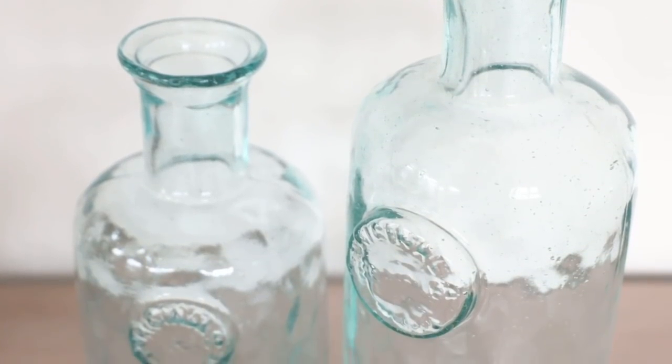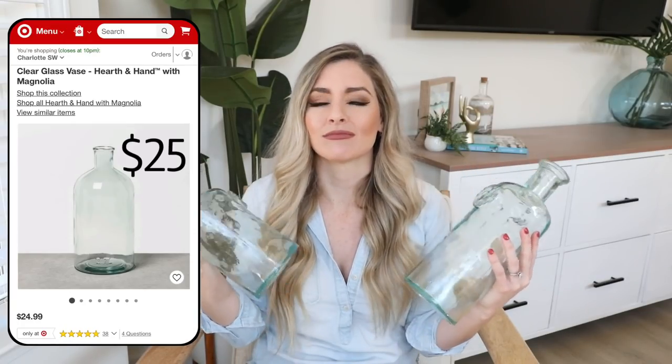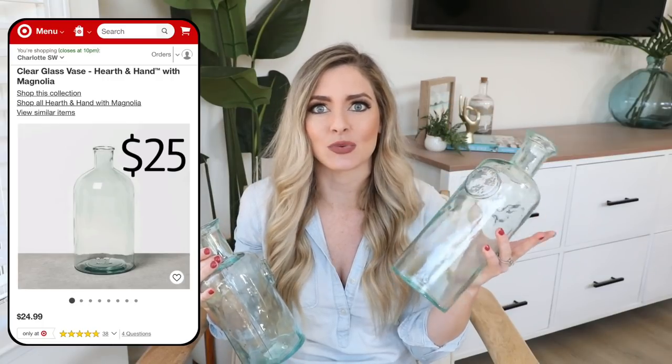I found these really pretty blue recycled glass vases. There's just something about this light blue teal look that I love — it's glass, but it still has a tint of color, so it's like a subtle pop. The best part about these guys was the price: this one was $5.99 and this one was $3.99. Joanna Gaines does sell these with her Hearth and Hand line at Target, and they are like four times the price. So if you guys are looking for some light blue recycled glass jars or vases, definitely check out HomeGoods because I almost always see them there.